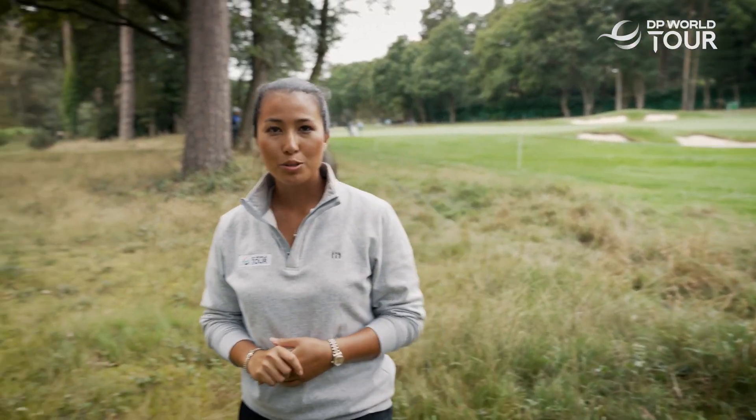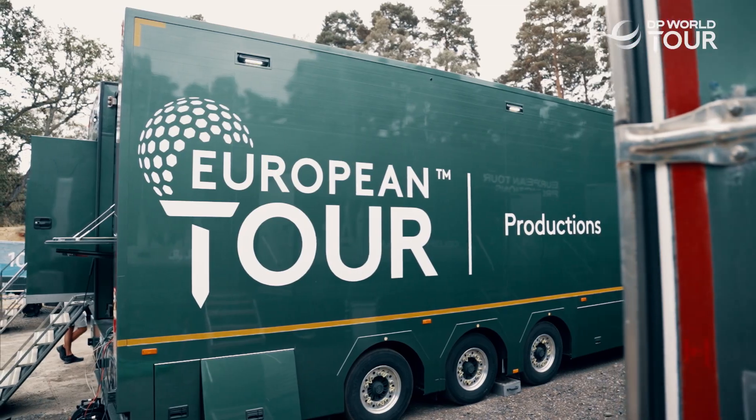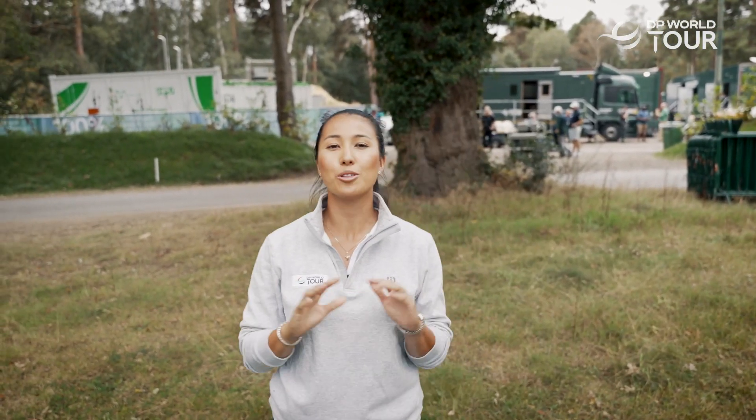This week we are at the BMW PGA Championship here at Wentworth, inside the sixth hole which is where the TV compound is located. You can see behind me — you might be wondering what is that — well, it's the first sporting event in the world where it's powered 100% by green hydrogen.